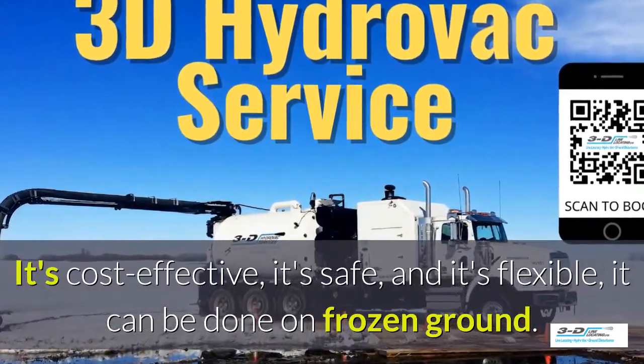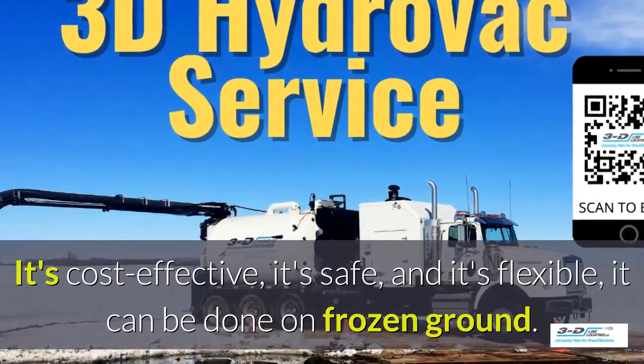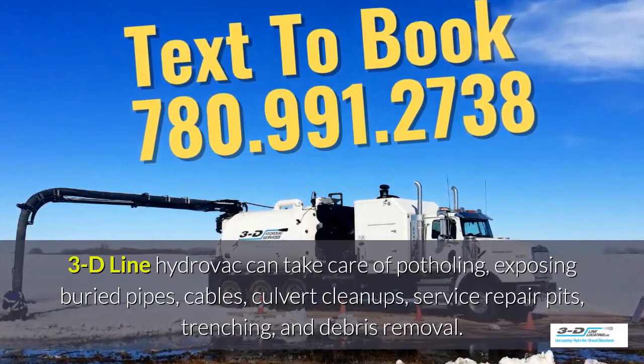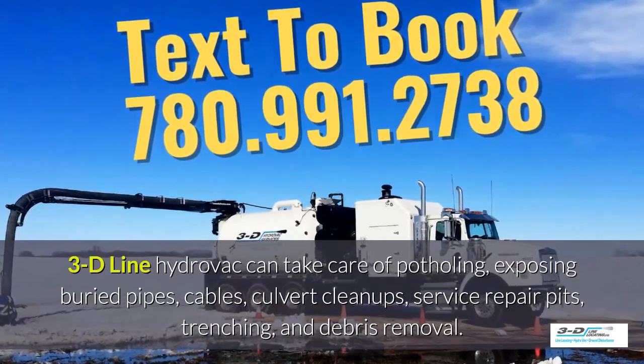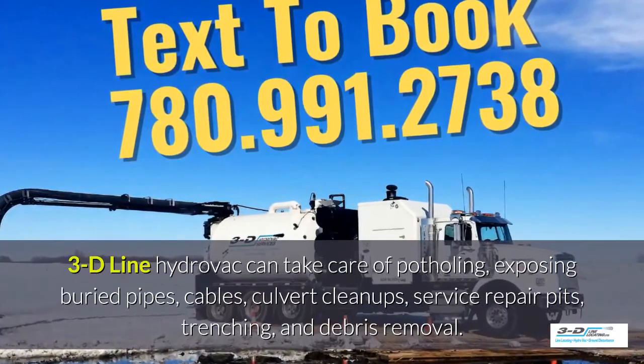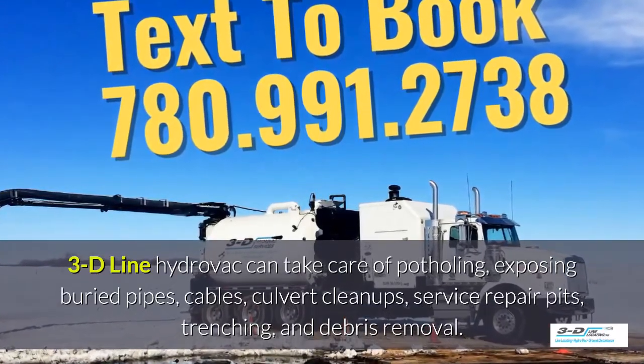It can be done in frozen ground up to 40 below zero. 3D Line hydrovac can take care of potholing, exposing buried pipes, cables, culvert cleanups and service repair pits, trenching, and debris removal.